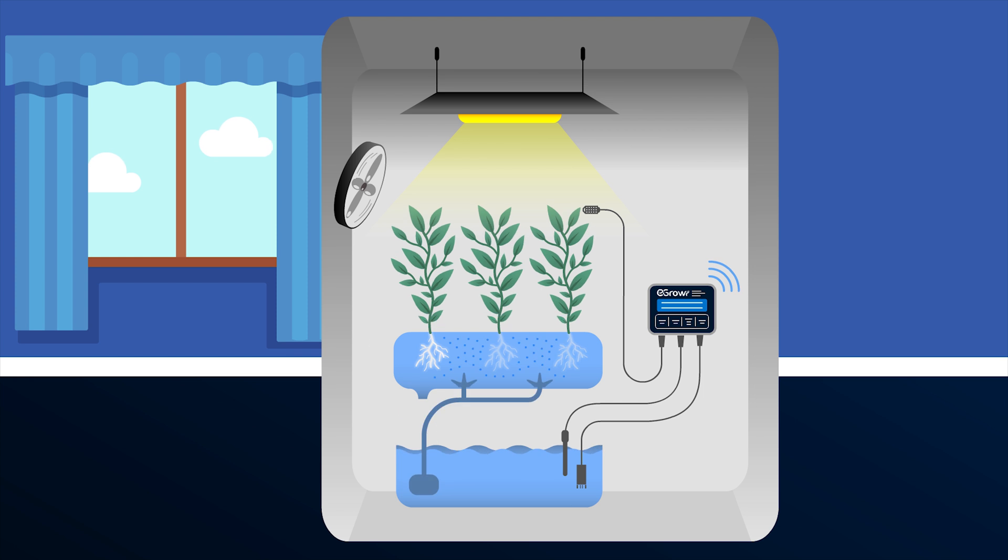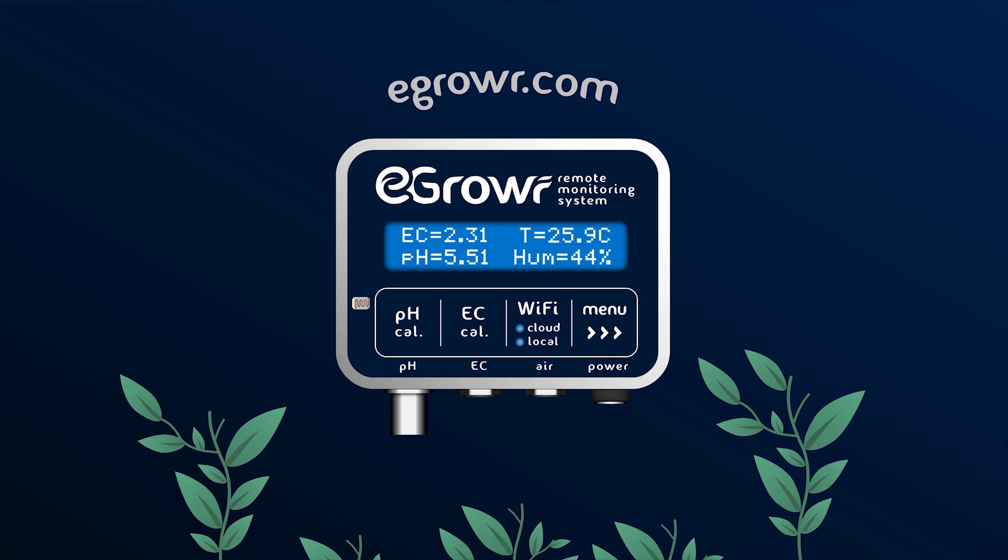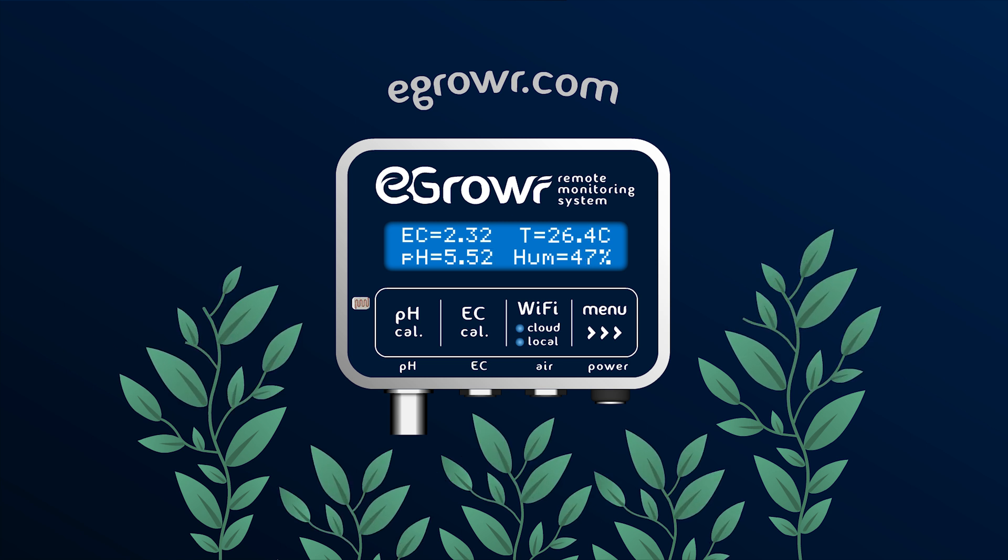It's compatible with all hydroponic systems and plants. eGrower is the all-in-one device that allows you to grow strong and healthy plants without stress.